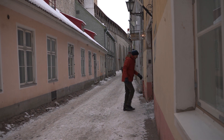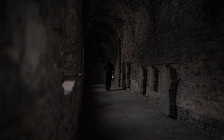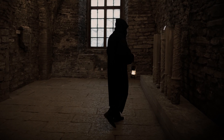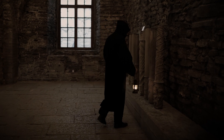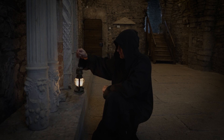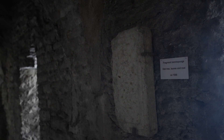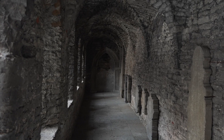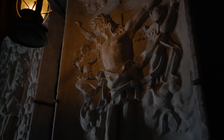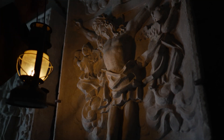Let's go. We're inside the old Dominican monastery. Inside here there are so many rooms where the monks lived and worked. The walls around us are from the 13th century, and on the walls there are carved stones that were added in later times.